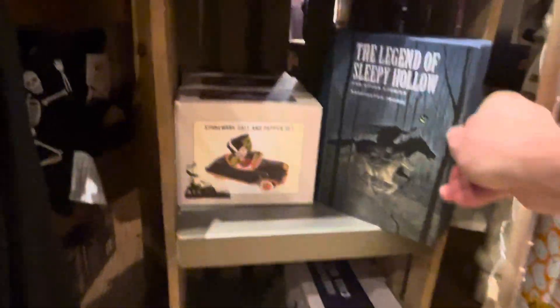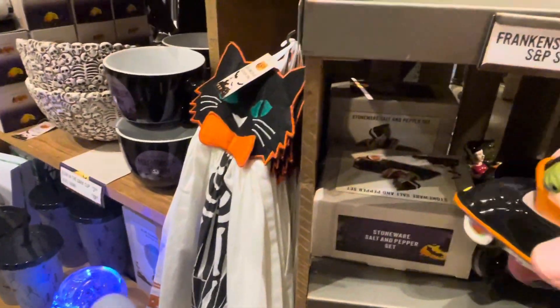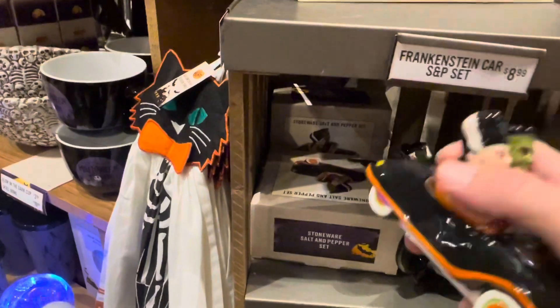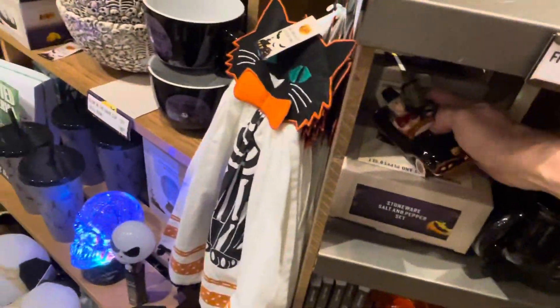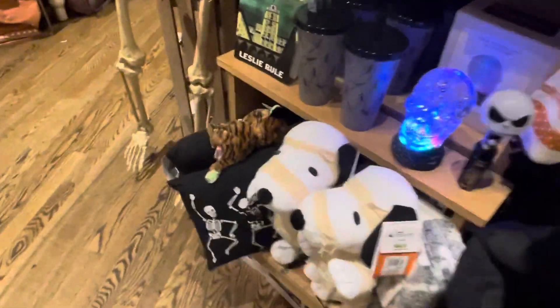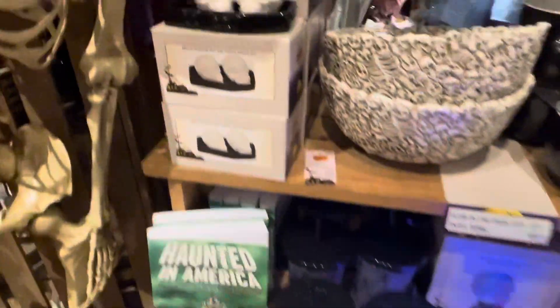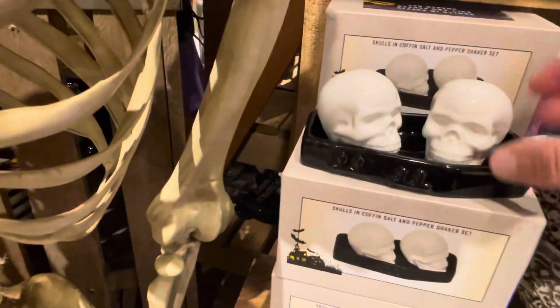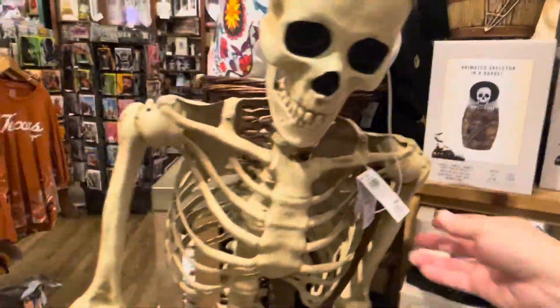We got some books — The Legend of Sleepy Hollow. Some fun little pumpkin things here. Oh, are these salt and pepper shakers? That's also a salt and pepper shaker — actually really cool. We got Snoopy, which is what Ava came to look at. And we've got some more salt and pepper shakers and a coffin, look at that.